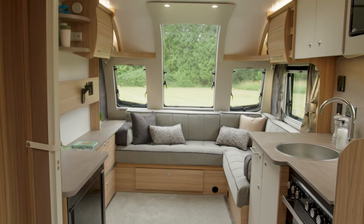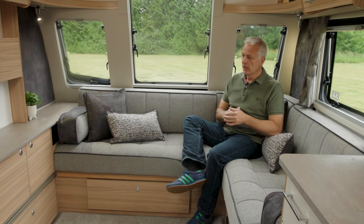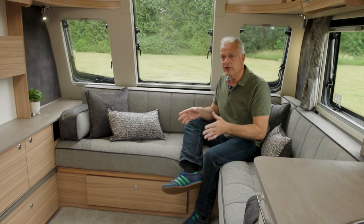The first thing you notice when you step inside the Brindisi is this huge new L-shaped front lounge. It has two modes: day mode and night mode, and it's currently configured in day mode. In day mode, there's lots of seating where you can watch the telly or simply enjoy the view out of these enormous front windows. In night mode, the slats pull out and it makes up into a generous double bed.